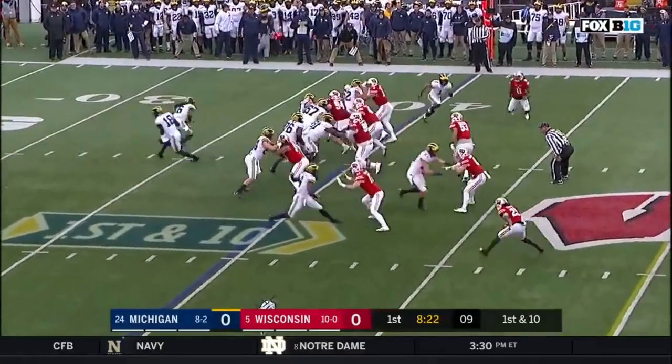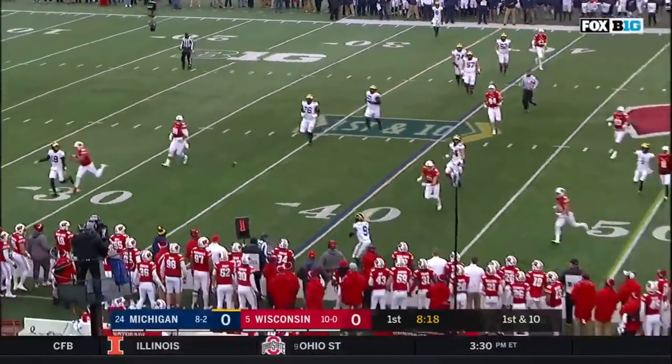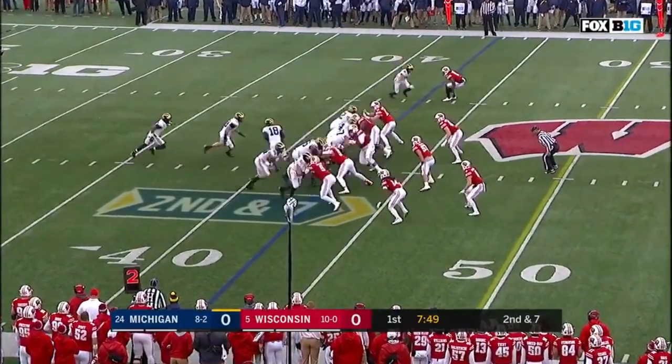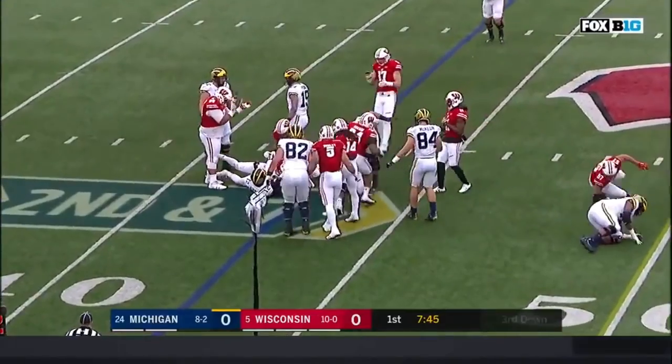Kareem Walker checks in at running back and runs left. Peters rolling out of the pocket with good time to throw — delivers, and it's caught at the 42 yard line. Second and seven at the 43. They hand it off to Evans and Evans is plowed down.